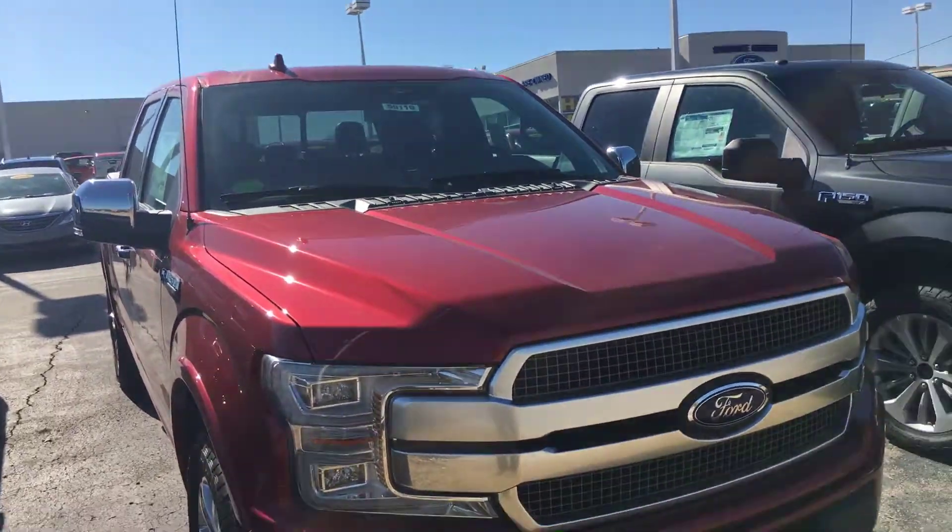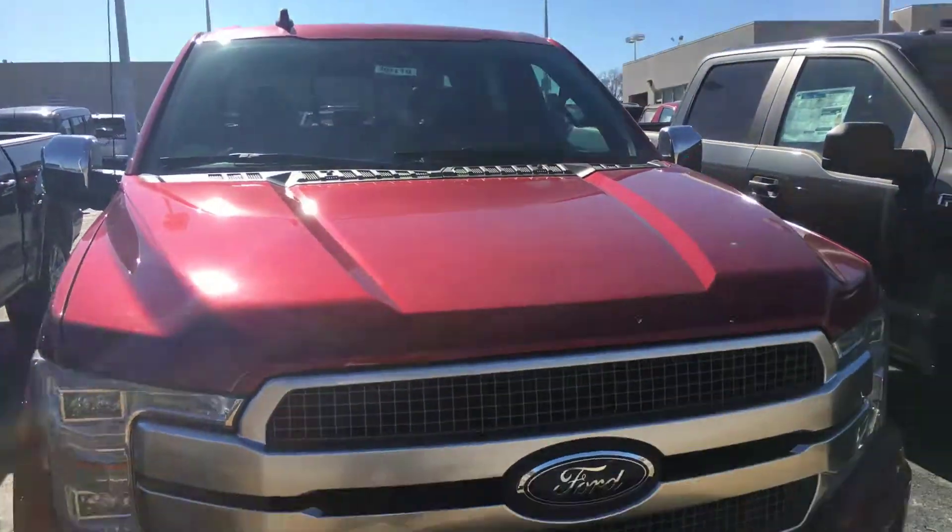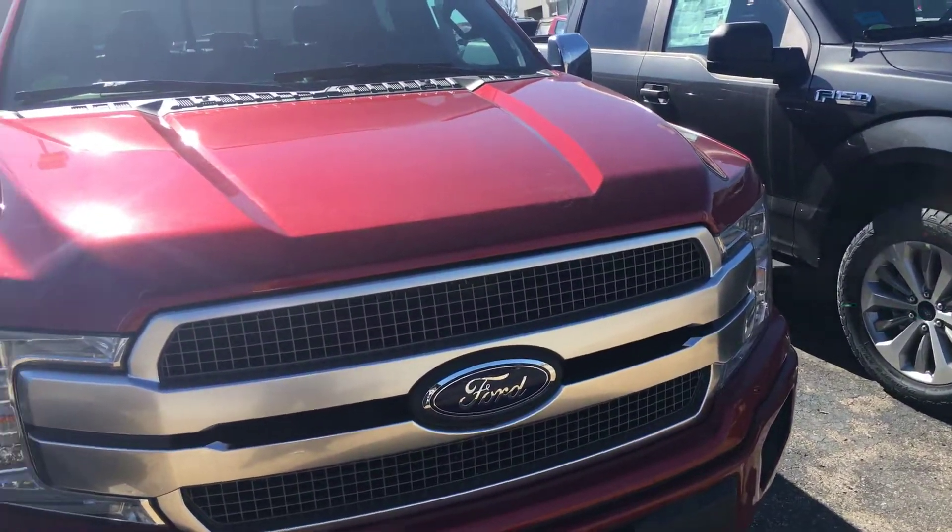Hello, my name is Terry Fisher at Shawnee Mission Ford. I actually have 97 new F-150s on the lot, with several Platinums.